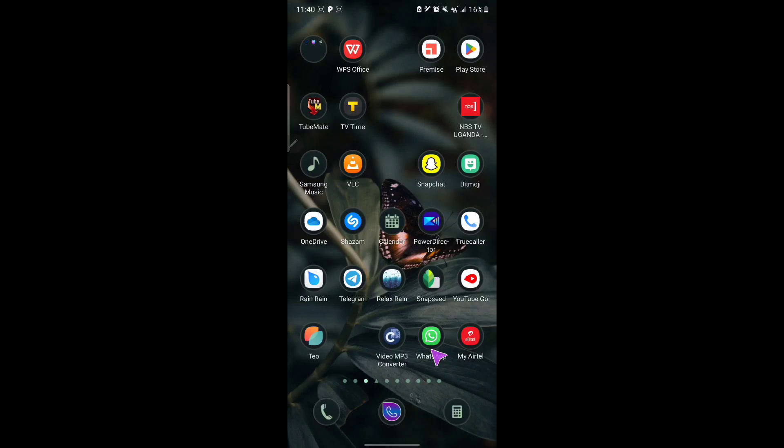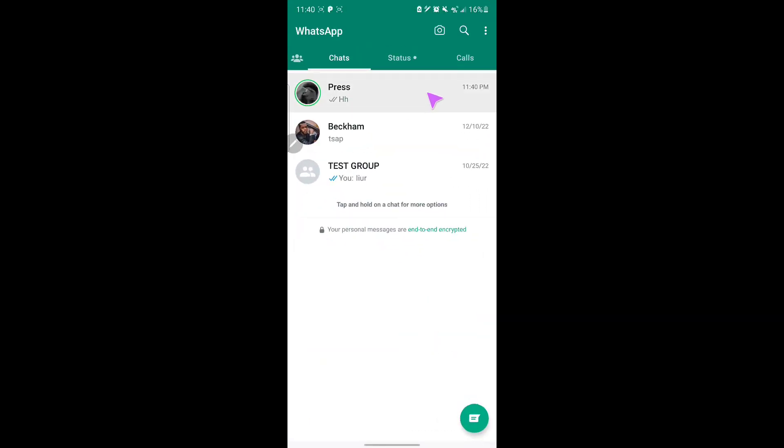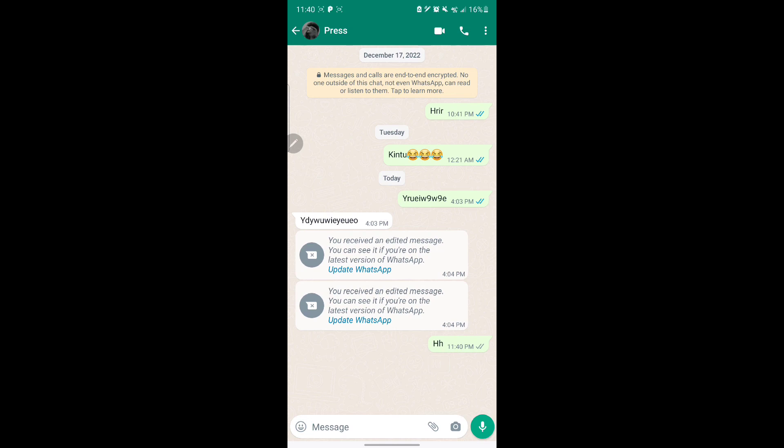Hello guys, welcome back to my channel. Today I'm going to be talking about this new WhatsApp update. If you've been receiving messages saying 'you received an edited message, you can see it if you are on the latest version of WhatsApp,' I'm going to be explaining this.